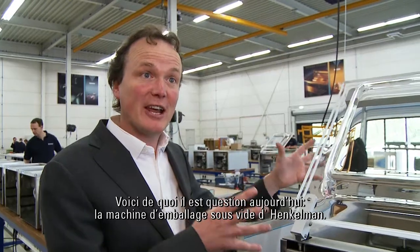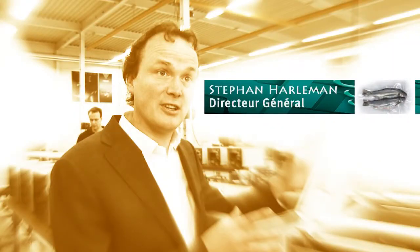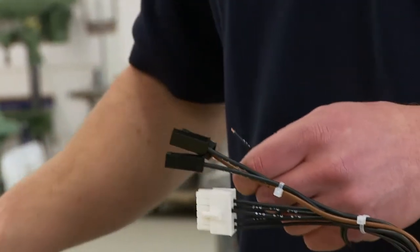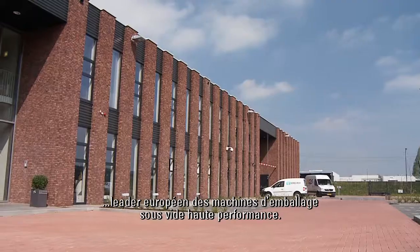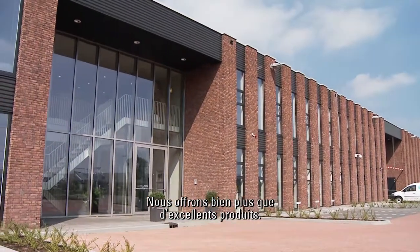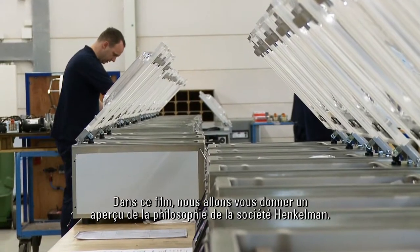This is what it is all about: the Henkelmann Chamber Vacuum Packaging Machine. We are Henkelmann, the European leader in high-efficiency vacuum packaging machines. We offer more than just great products. In this film, we'll give you an insight into the Henkelmann philosophy.